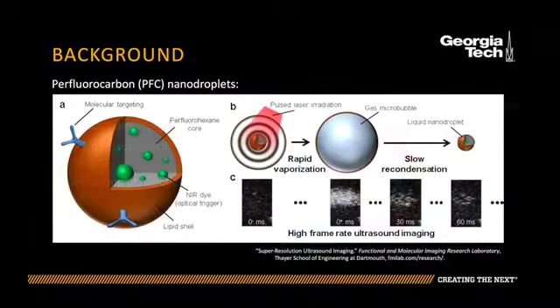Recently, perfluorocarbon nanodroplets have been introduced as a new biomedical tool for enhanced imaging and can be potentially effective drug delivery vehicles. Optically triggered PFC nanodroplets are composed of a liquid PFC core and an encapsulated photo absorber, all encased in a stabilizing lipid shell.